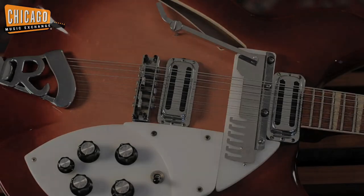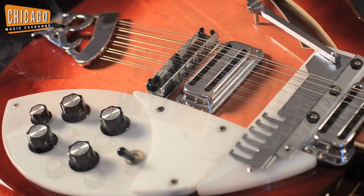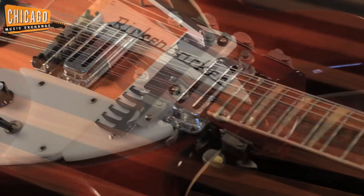Hey everyone, this is Bryant at the Chicago Music Exchange. Today I'm showcasing a 1968 Rickenbacker 366-12. Some of the features on this Rickenbacker include a fire glow finish with a beautifully aged patina, two toaster top Rickenbacker pickups that are original to the guitar, and the sharp tooth inlays on the fretboard.